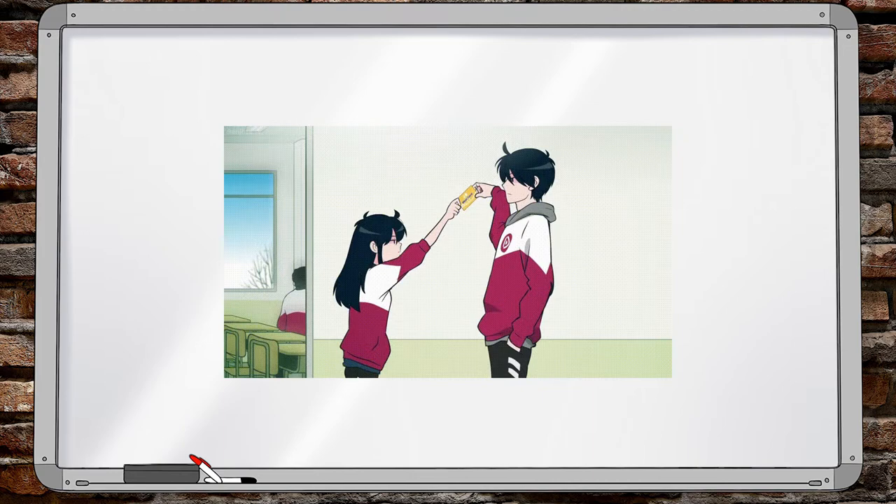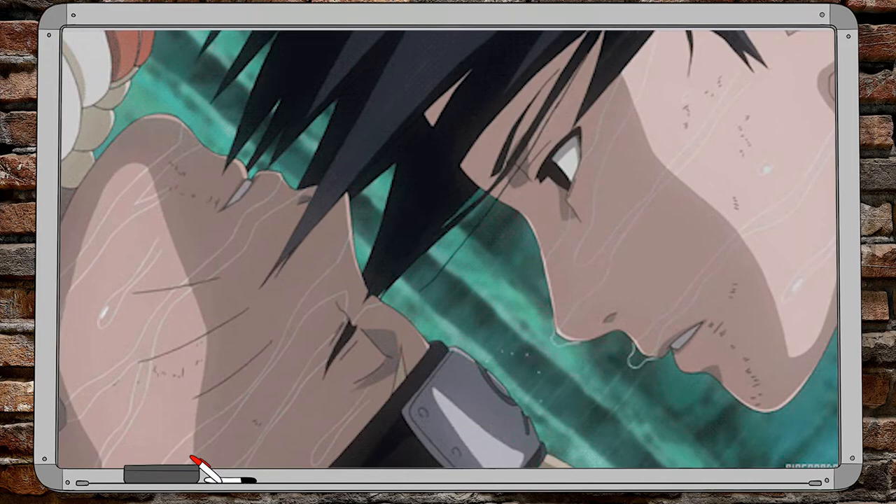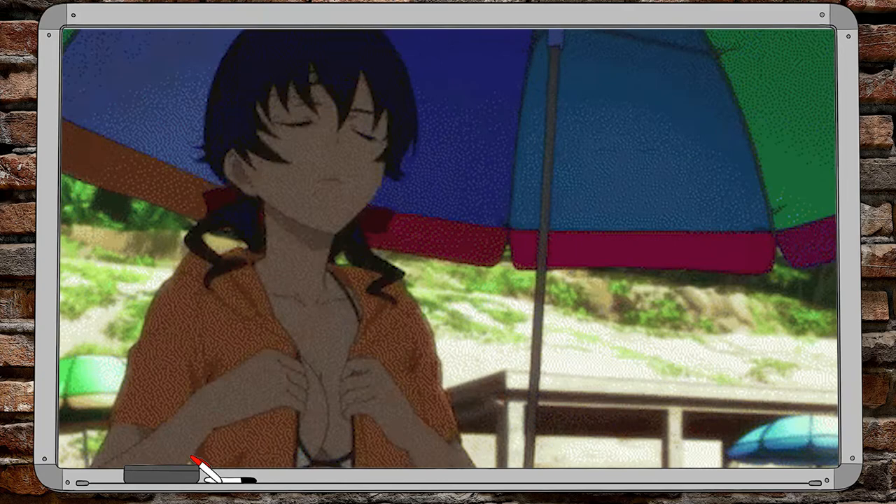If there's anything we want you to take away from today's session, it would be that Japanese animation and art, like most things, had great struggles in its early days — but it persevered and found a way to become one of the world's leading industries. That, and ecchi is 100% not porn, and it's okay to like a little plot in your anime. Don't sue me.